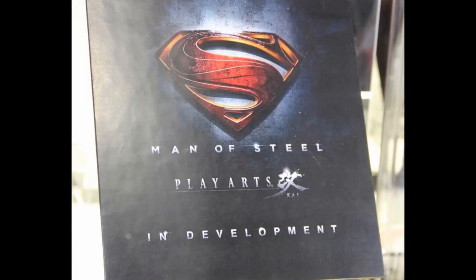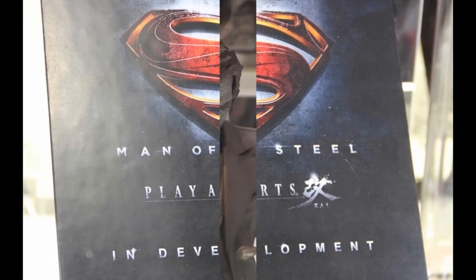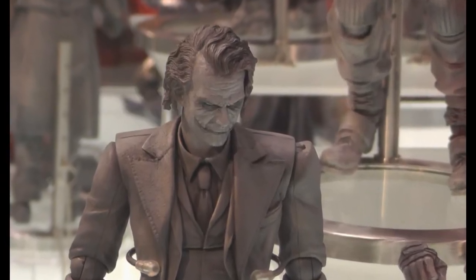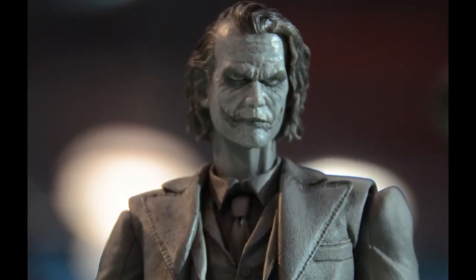And this is not our only first foray into movies with Warner. You can also look forward to our Man of Steel Superman, which will be coming up soon. We also have Heath Ledger's legendary performance as Joker captured in a PVC in our Play Arts line coming up.